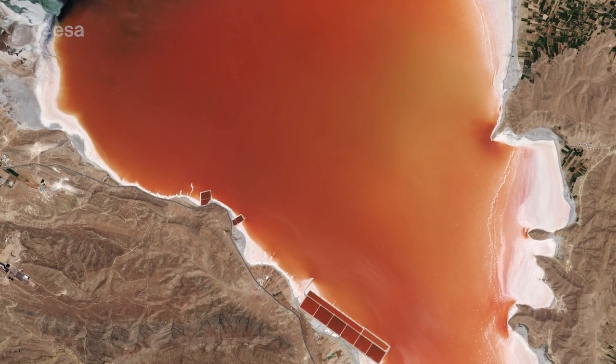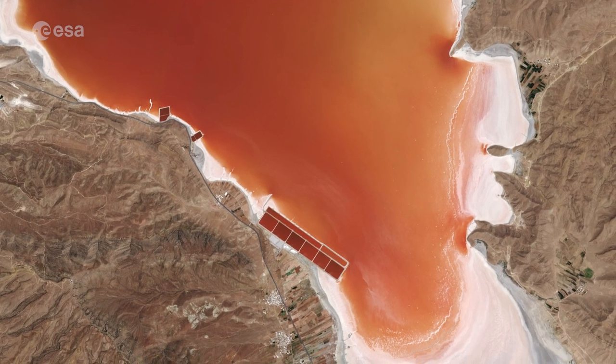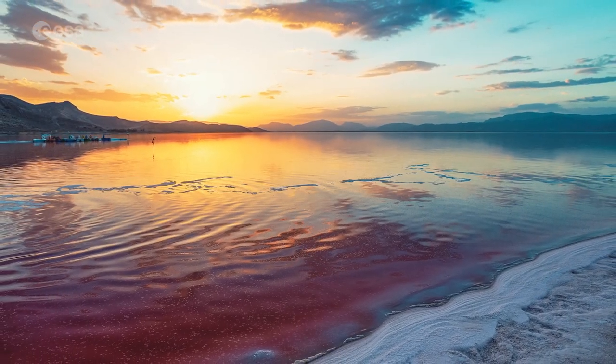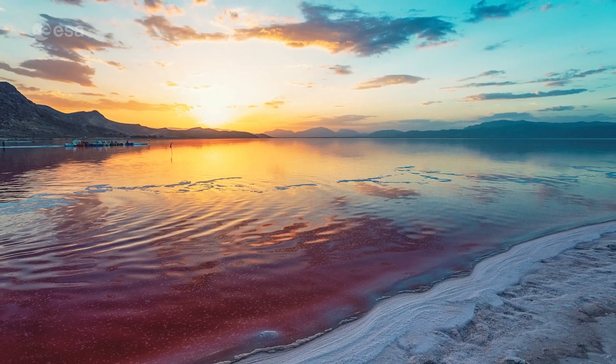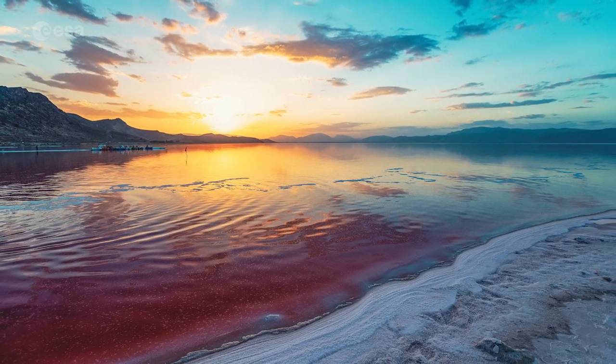This increased salinity in the lake's waters has allowed certain algae to thrive and cover the surface. The water includes a variety of organisms that display colours ranging from pink to orange to red, with the strength of the colour differing in various periods of the year. Usually the deeper the lake is, the darker the colours of the water.